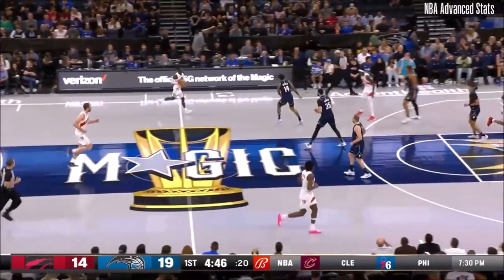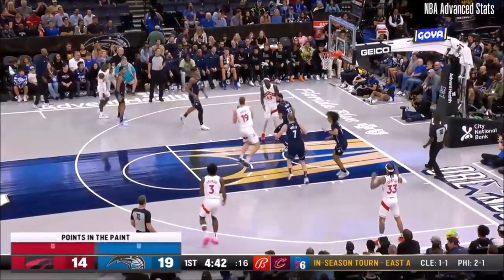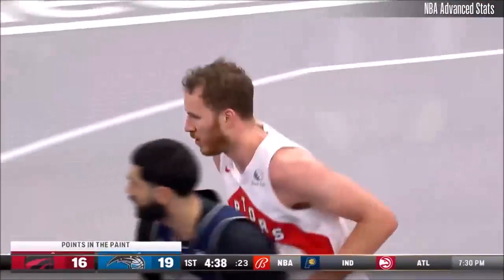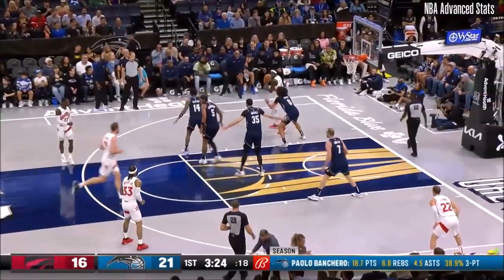Whether it's by getting deflections, steals, or offensive rebounds, getting extra possessions. Pirtle again. Let's get it right back to Palo in full stride with a live dribble.